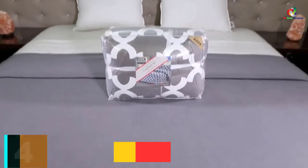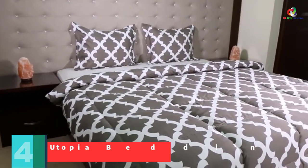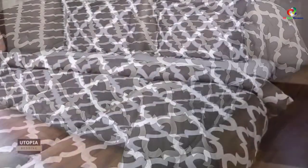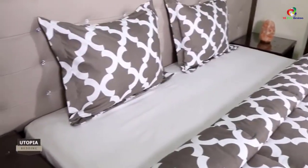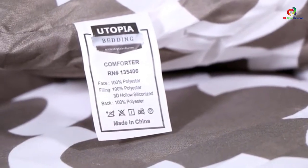At number 4, we have the Utopia Bedding Printed Comforter Set. With two pillow shams along with the comforter, this small comforter set is a good option whether you're looking for a gift item or a comforter for your home. With the microfiber material, it is entirely soft. It comes in two different colors, and the filling is polyester, making it even softer. You can wash it in the machine without any problem, so cleaning is not an issue.